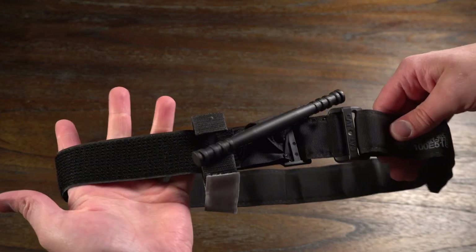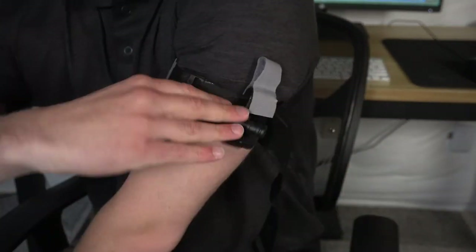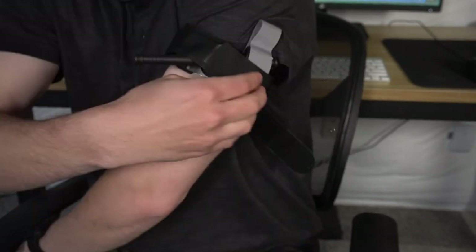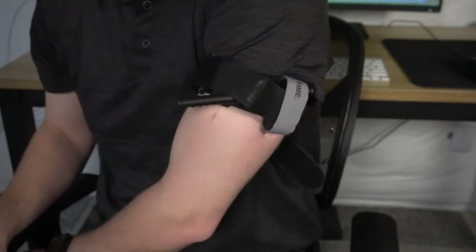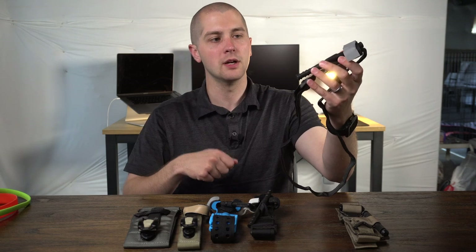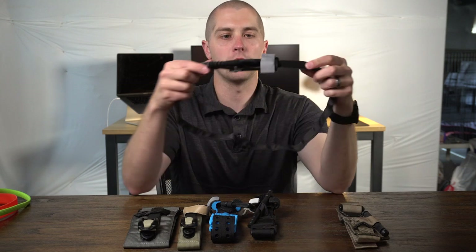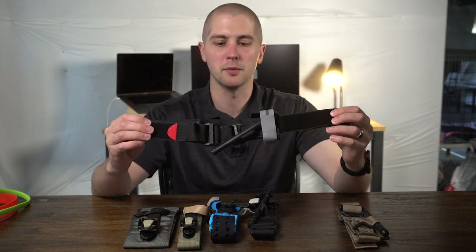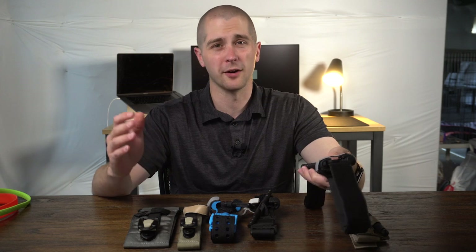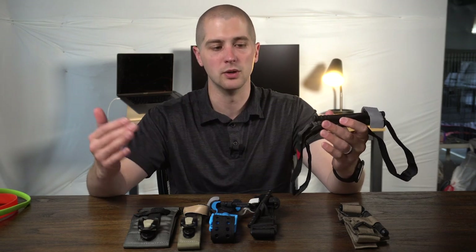The CAT tourniquet is a really simple tourniquet. It has a Velcro strap that goes around the loop. You tighten it really tight on the limb, then tighten the windlass, put it in the brackets, and pull the time strip over. It's really simple to use. The biggest disadvantage is that it is hard to get really tight on the limb — if you don't tighten it all the way down, you're going to have trouble tightening the windlass to a point where it actually occludes blood flow. It's what pretty much every soldier is deployed with and what we carry on our ambulance as our primary tourniquet.